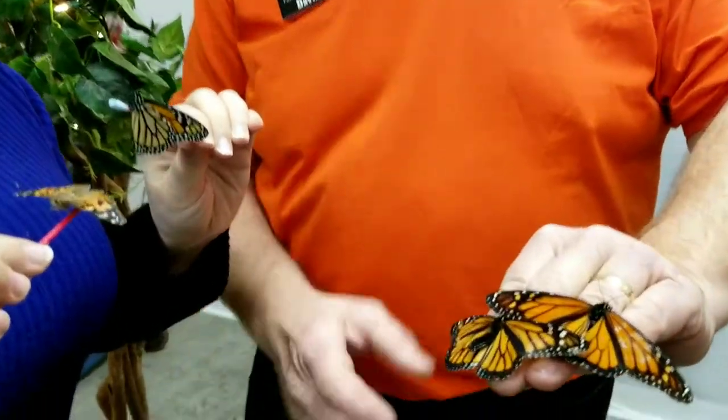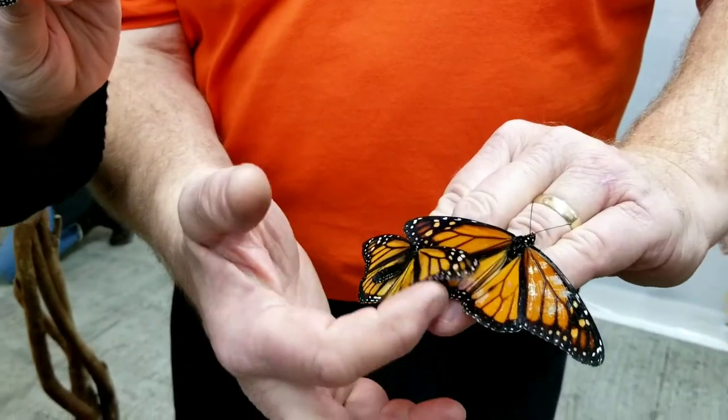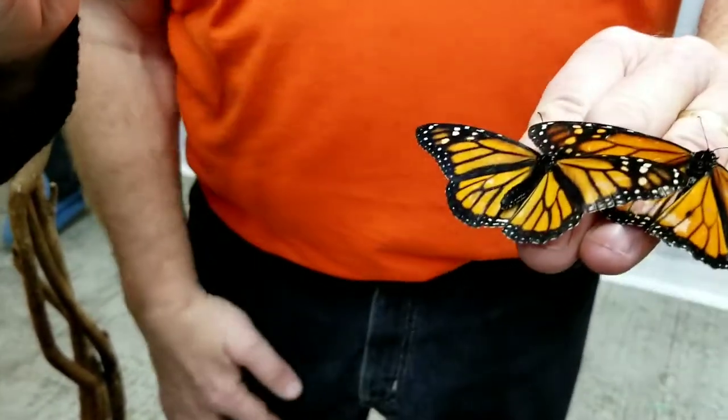This is a pair of monarchs. This is a female monarch. As you notice, she has no scent spots on her wings like the male does. She's actually covering up his scent spots — there they are. She also has wider veins. We have nine different species of butterflies in our lighthouse.